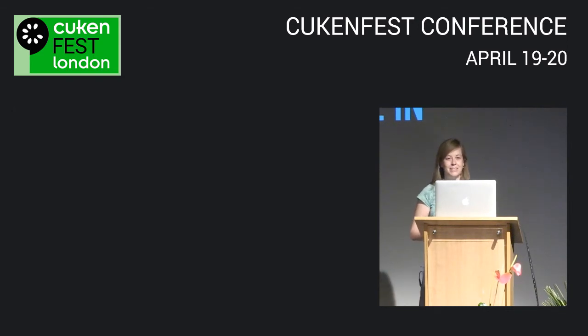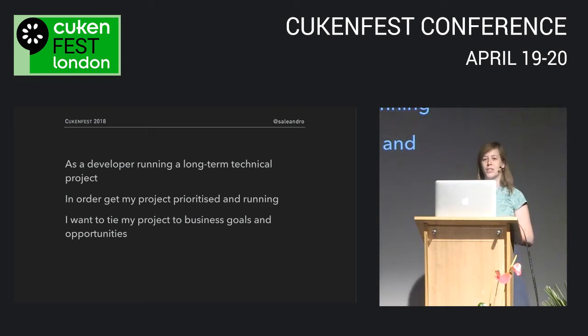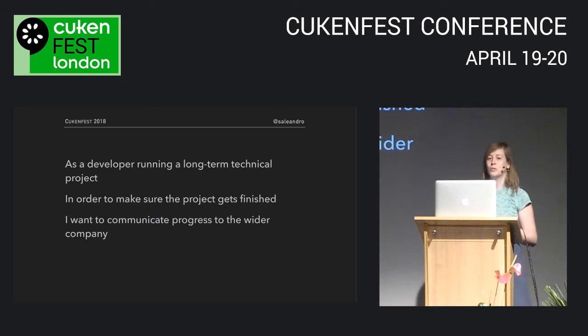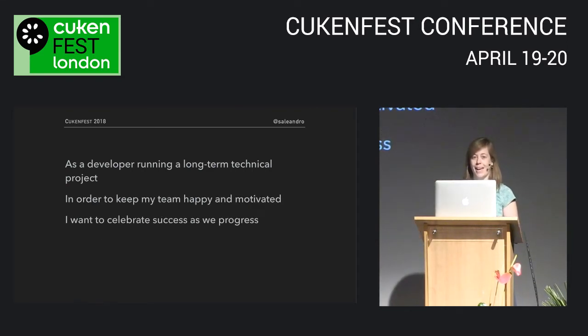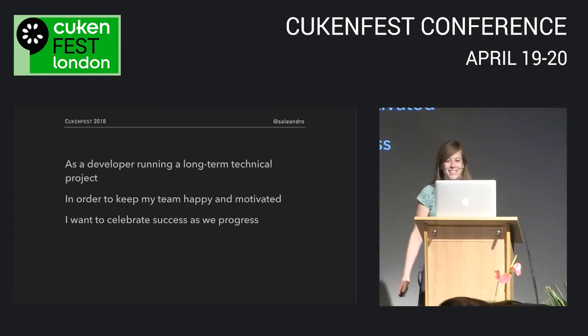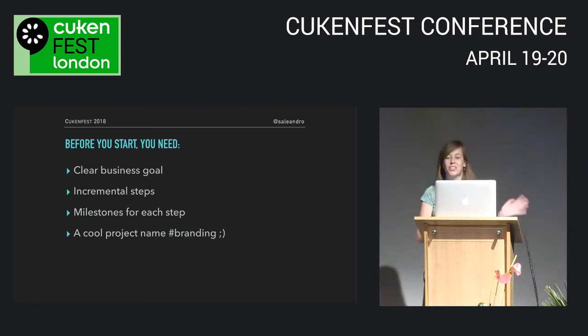In this talk I'm going to give you some ideas on how to communicate with the rest of your team and your company when you're engaged in a project like that. Here are some of the goals you might have. As a developer running a long-term technical project, you want to tie your project to business goals and opportunities, you want to communicate progress to the wider company, and you want to keep your team happy and motivated.